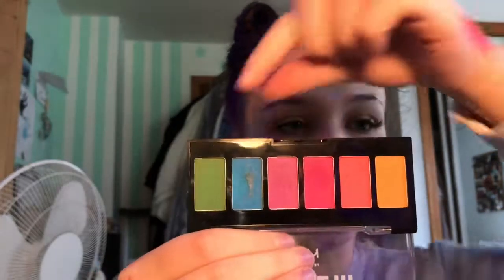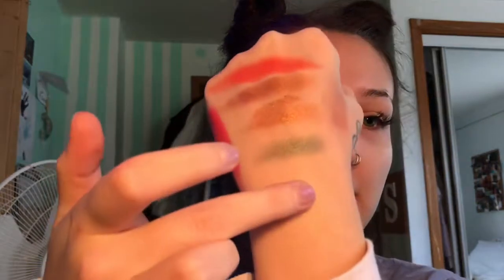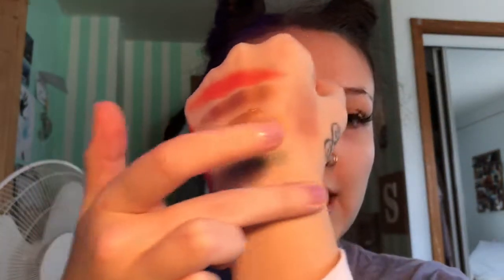I have the NYX Ultimate Edit Eyeshadow Palette — this is the little colorful one. I really like this one. I really like the green in this — it is really, really nice. And the pink in it is pretty nice. The yellow is almost an orange-yellow though. Let's see where I can swatch it — it's kind of an orange color, not super yellow. But it's good.